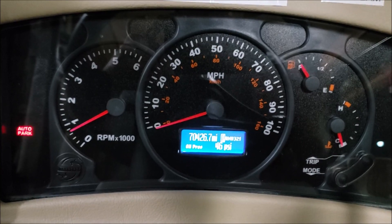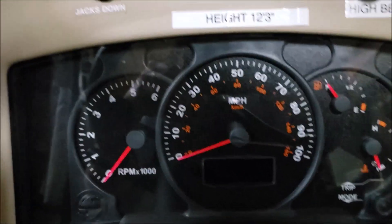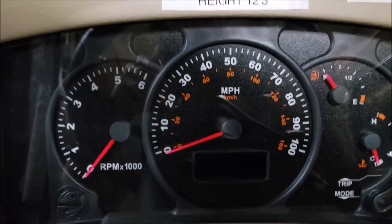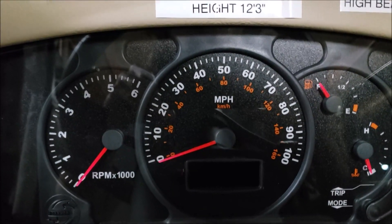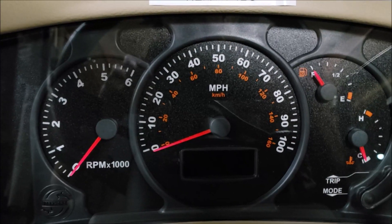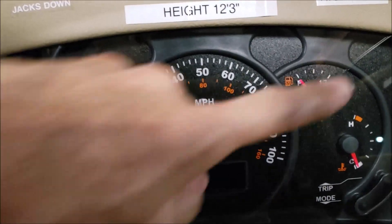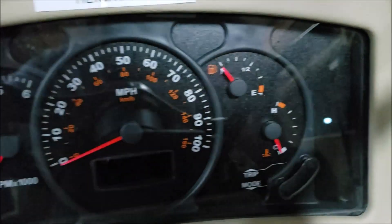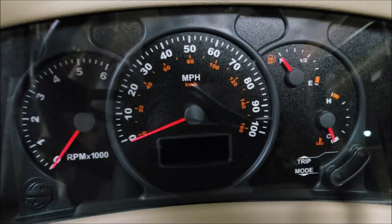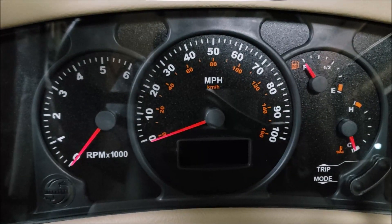At idle we're reading 46 psi. For those experiencing this light while driving, that means oil pressure has dropped below 5 psi, because it has to drop below 5 psi to trigger that warning light.